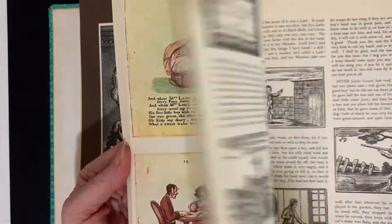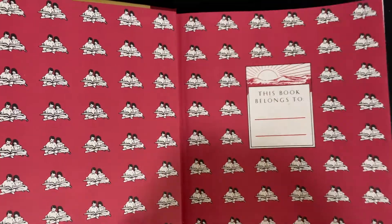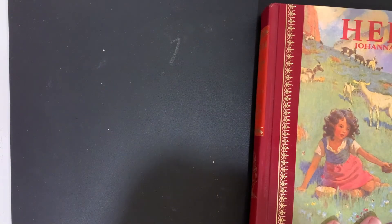I love it! Okay, one more — this is a nice copy of Heidi, Illustrated Children's Classics. It has full color plates in it and it is in great condition.